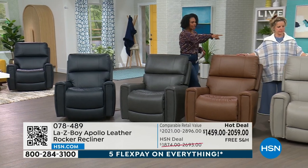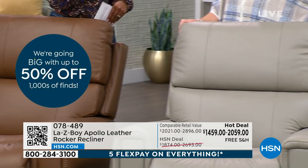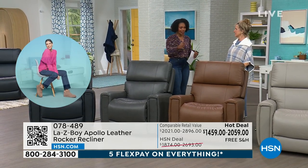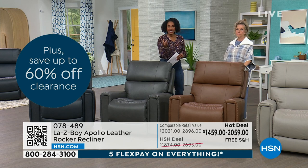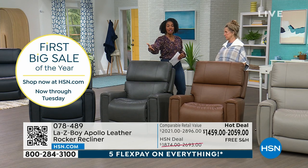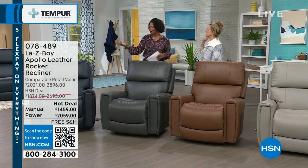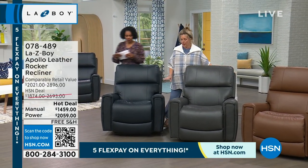You decide — do you want navy, dark gray, chestnut, or beige? For beige, think more taupe family, less yellow-beige. If you want a couple, do it. My husband wants to set up a movie room with this look. Take advantage of our flex pay, free shipping, and delivery — you don't have to go out in the snowstorm to find this, we'll send it right to you. Now let's talk about the manual option too.